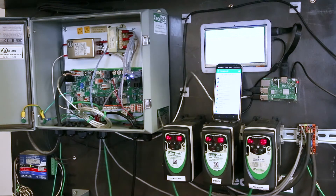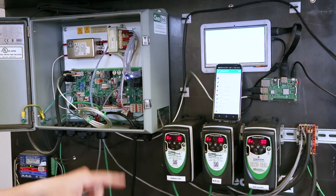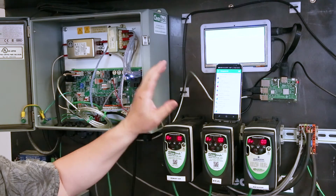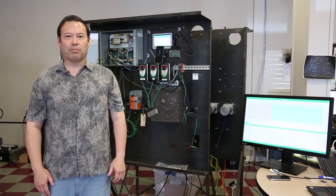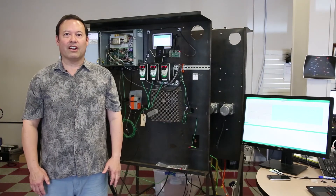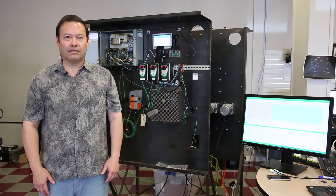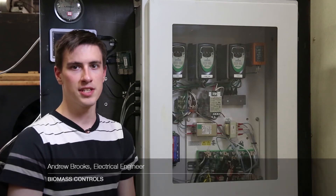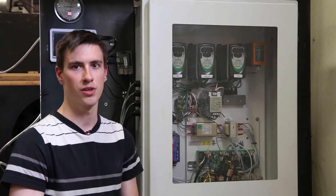Our components include an embedded logic control board, attached network computing, cloud data repository, mobile applications, and web-based analysis. These tools enable us to leverage our intellectual property so our partners and customers can operate and optimize our technology. We are on our fourth generation controllers and the latest version has passed the IEC 61010-1 certification.